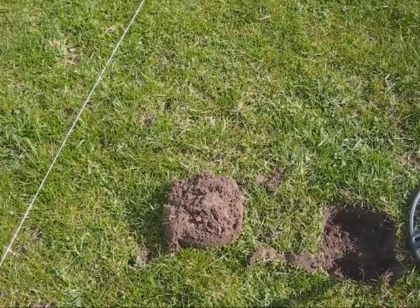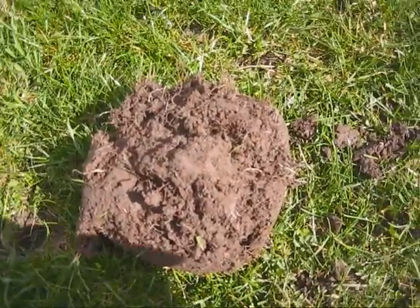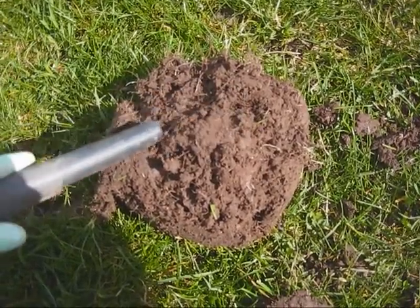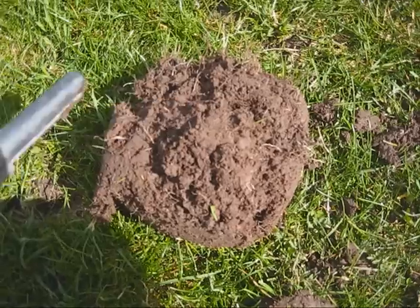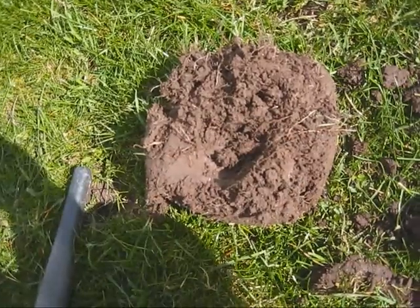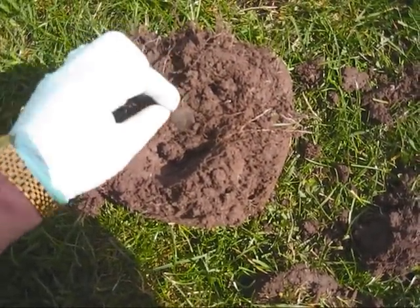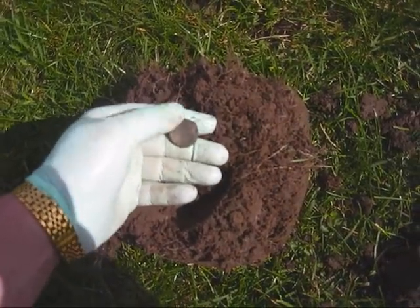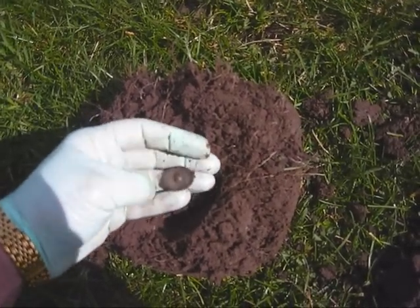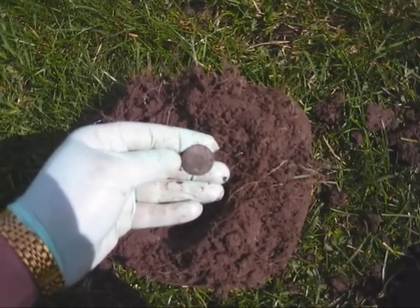Another one here, very shallow — about five centimetres. There it is. Very nice. It's another tombak button with a very nice pattern on it. This is 18th century. Very nice find for the day. Let's move on and see what else we can find.